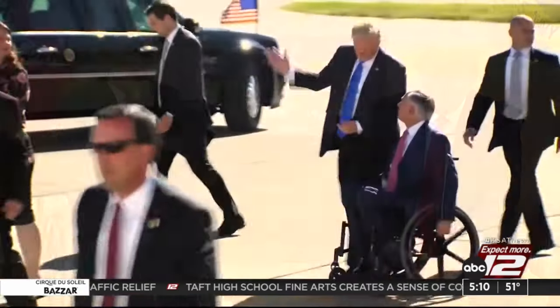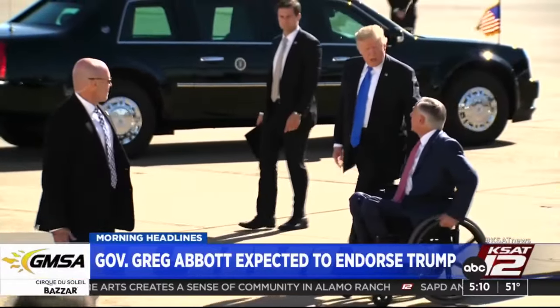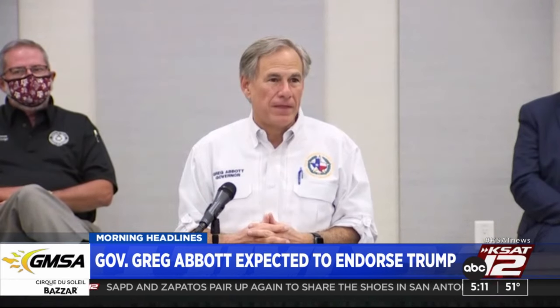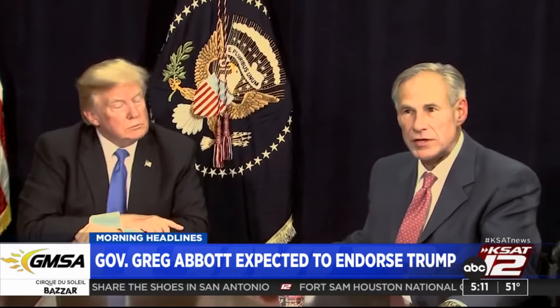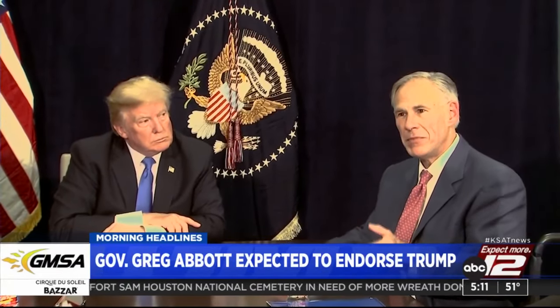Governor Greg Abbott appears poised to officially endorse former President Donald Trump. Two sources say it is likely to happen when they visit the border city of McAllen on Sunday. Abbott and Trump are set to discuss the future of immigration. The former president says he wants to revive border restrictions from his last term in office. If Abbott does endorse Trump, it could snub fellow Southern Republican Governor Ron DeSantis of Florida.